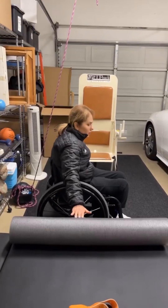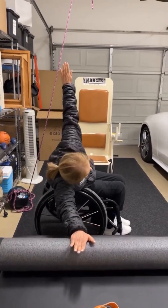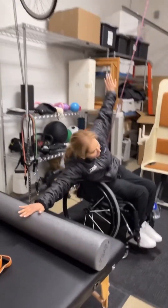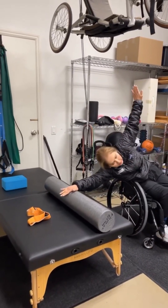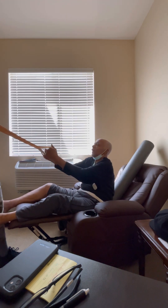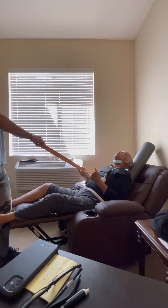Here is my paraplegic client working on corrective exercises, range of motion, and core. For my client here, I apologize — I forget what exact thoracic injury she had, but we work around that area.